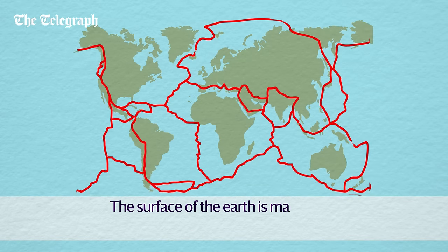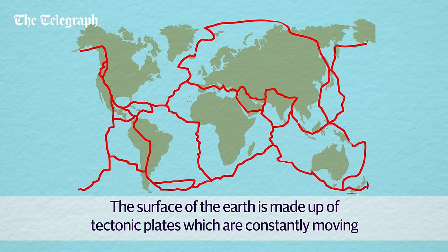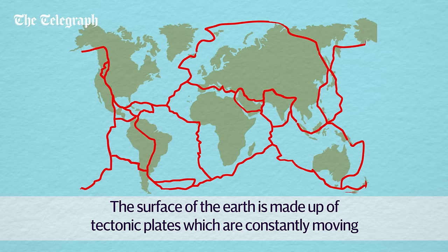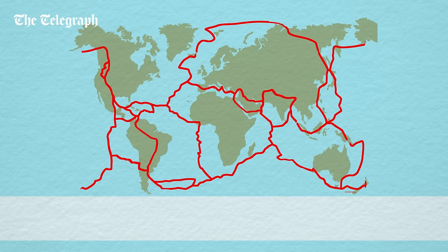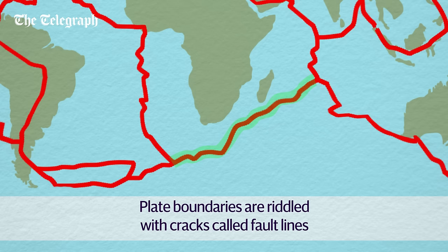The surface of the Earth consists of around 15 tectonic plates, which are constantly moving and interacting in different ways. Some parts of the plates are made up of continents and other parts oceans. The place where these plates meet is called a plate boundary. Plate boundaries are locations of intense fracturing, and the plates in these zones are riddled with cracks called fault lines.